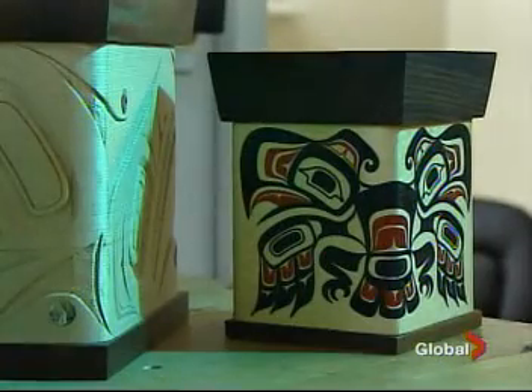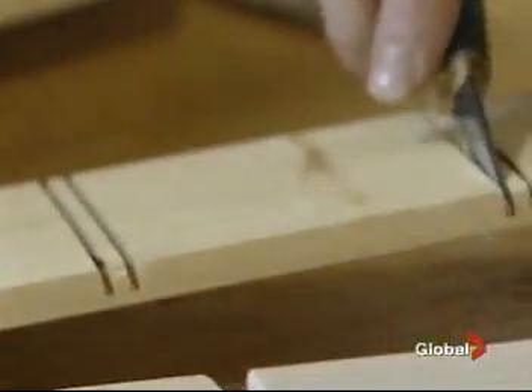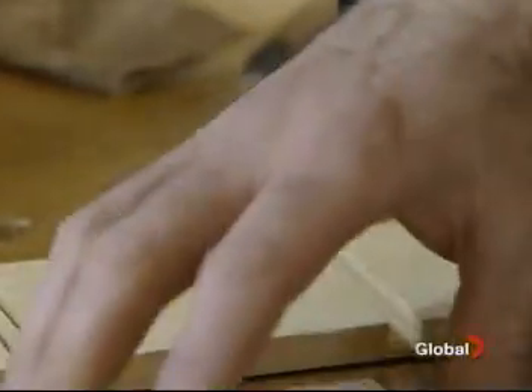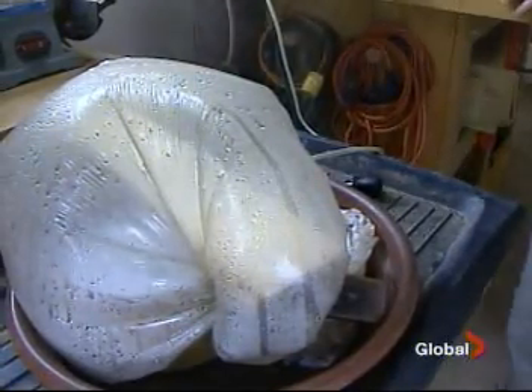Bentwood boxes are a West Coast First Nations art form. What makes them unique is that, unlike other boxes, their corners aren't mitered — the wood is literally bent. First, the preparation: you knock the excess out with a knife, then use the knife to cut a little kerf. Then the board, made of cedar, is steamed for several hours.